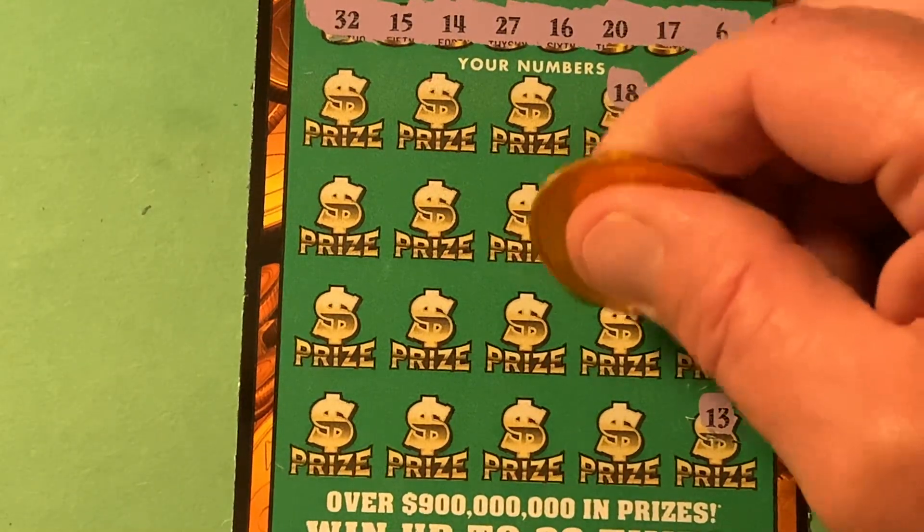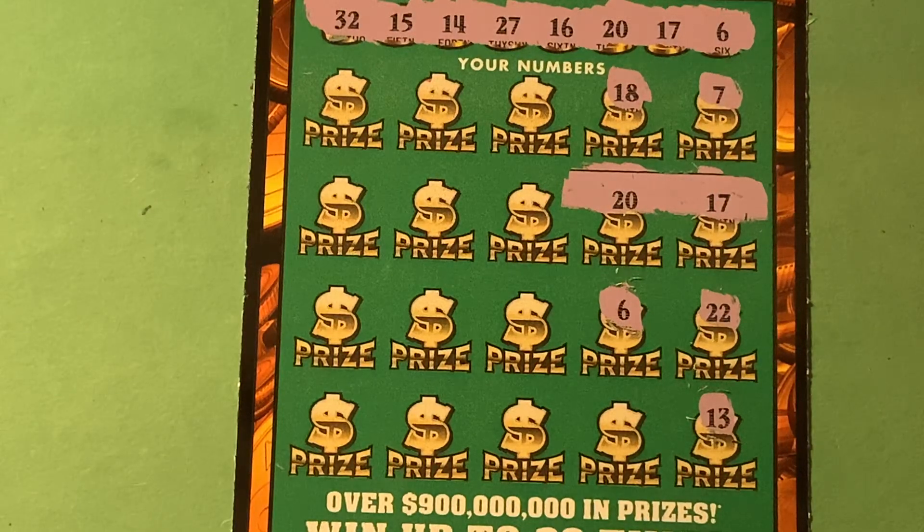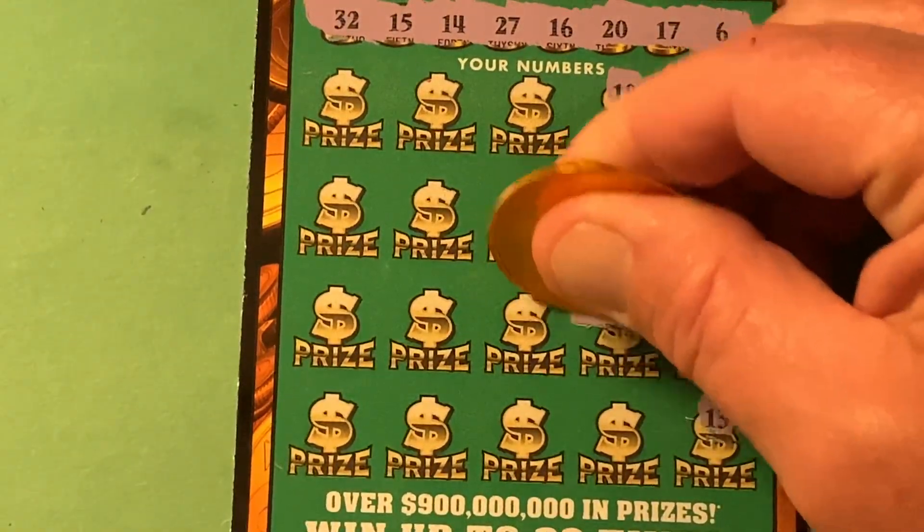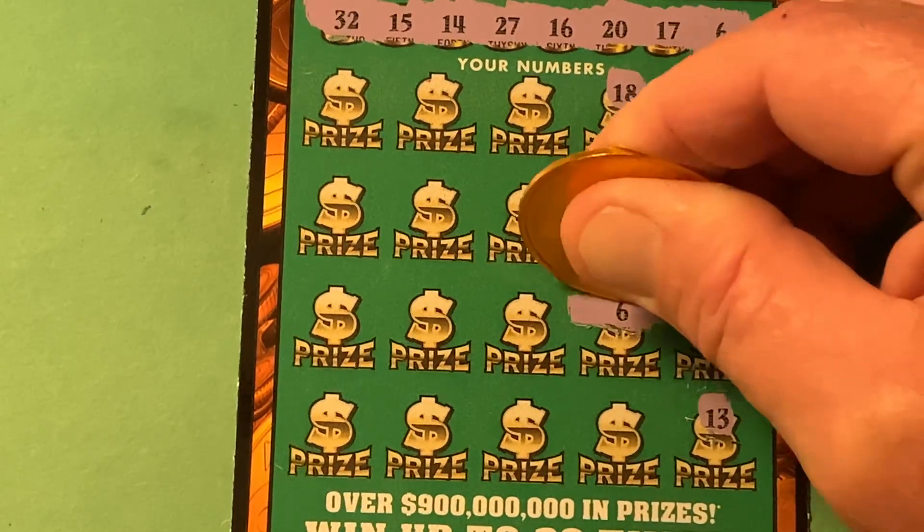Maybe we'll find some more. 6 — now we're in the profits. Sweet. Three matches!